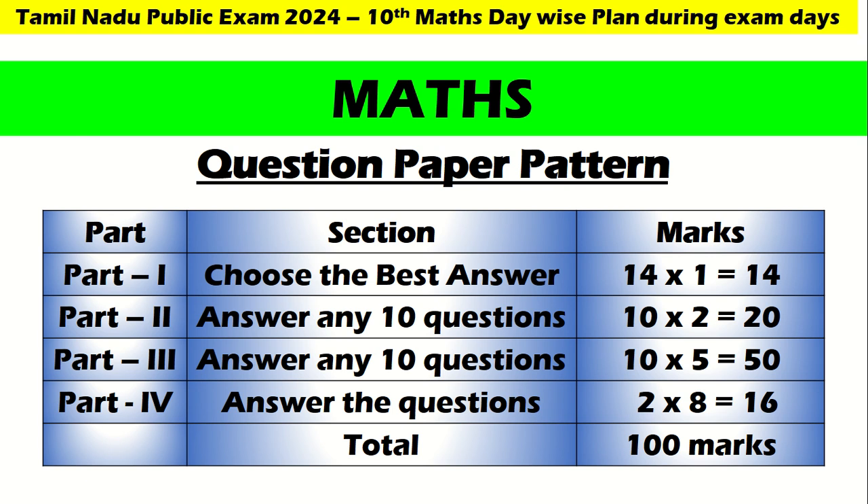Part 1: Choose the best answer — 14 marks. Answer any 10 questions — 20 marks. Answer any 10 questions for 5 marks — 50 marks. Answer the question for graph and geometry — 16 marks. Put together, you will get 100 marks. Let us go to the next one.